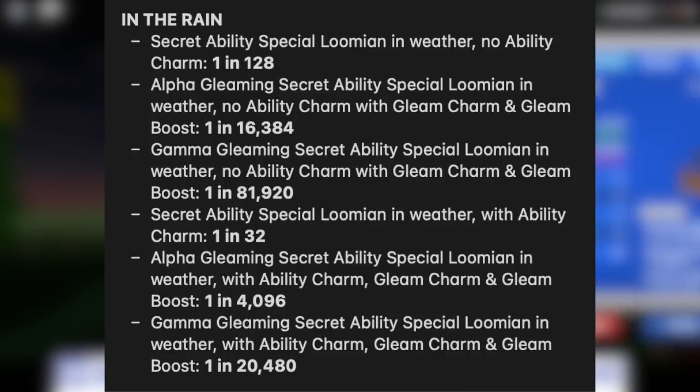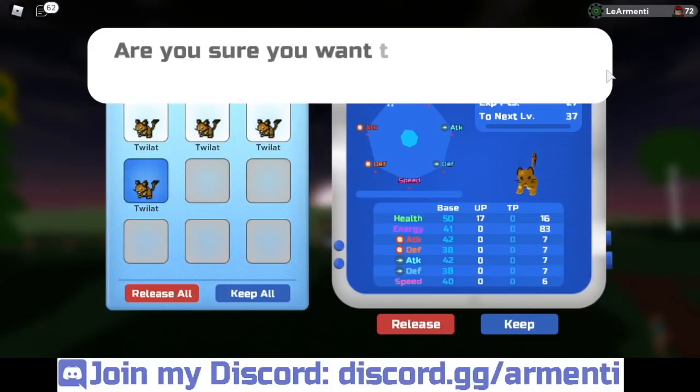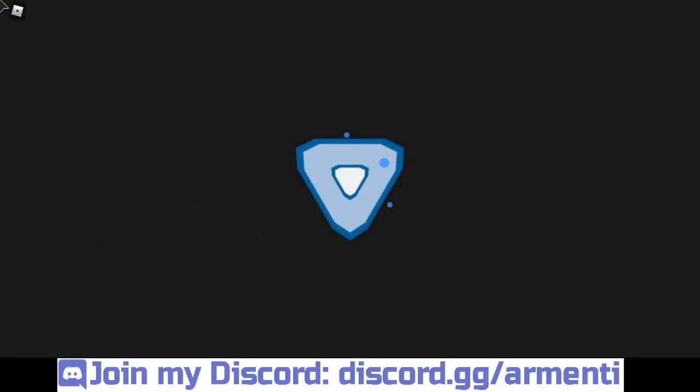For those who don't know what a special Lumion is — it's basically a Lumion whose odds are boosted in the rain. The game would say something like 'this Lumion is acting strangely.' I have a video explaining that, but I just wanted to let you guys know about that right now.